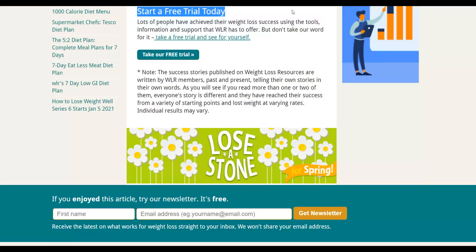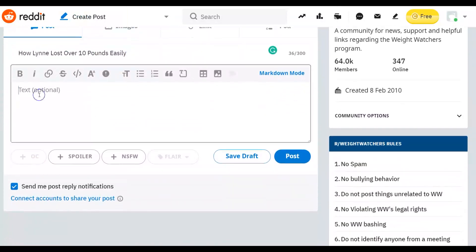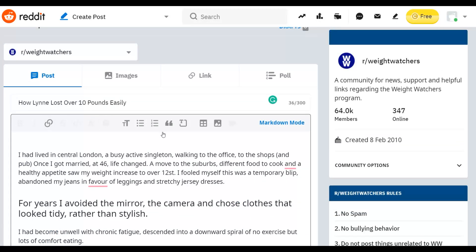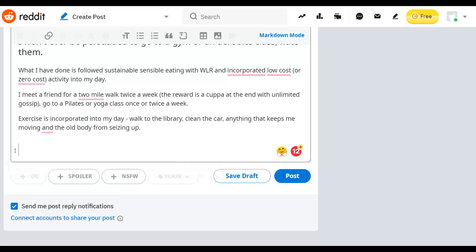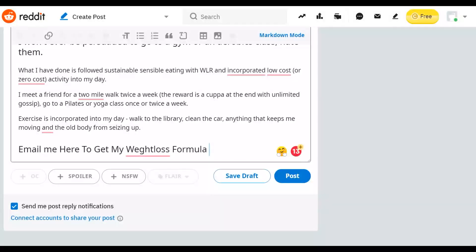At the end of the article, you're going to add a call to action — but you're not going to include any affiliate link in the article. Instead, write something like: 'Email me here to get this weight loss formula.' This is where you input the email address of the new Gmail account you created. You're going to ask people to send you a message on your Gmail account.